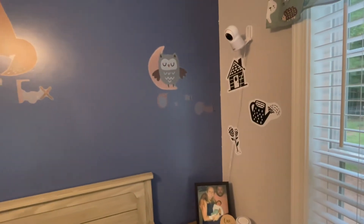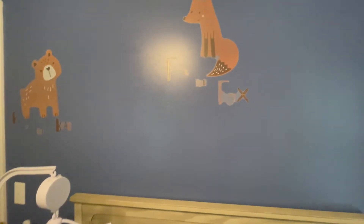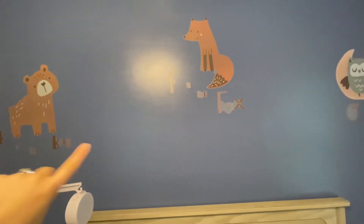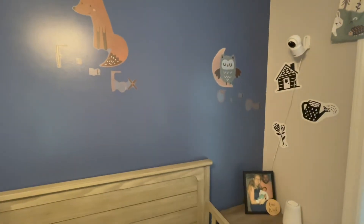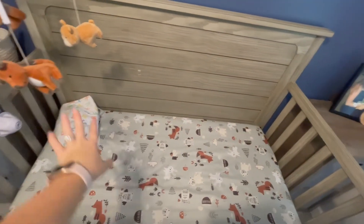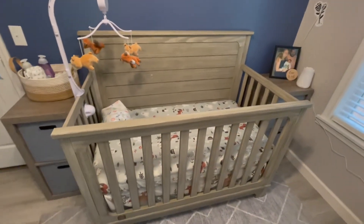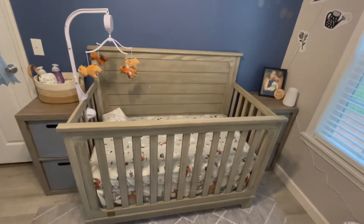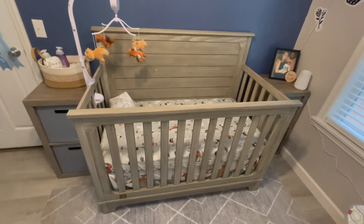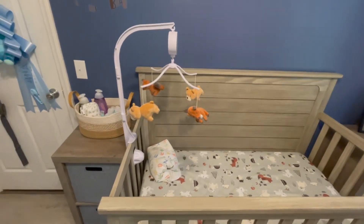Above his crib, we have these little decorations that came with his bedding and room decor. The theme of his room is animals and alphabet — so it's B is for bear, F is for fox, O is for owl. On his bedding you can see a lot of animals. This is his crib — it matches the dresser and also came from Target. The little mobile right here came with the bedding as well — it was all part of the room decor set.